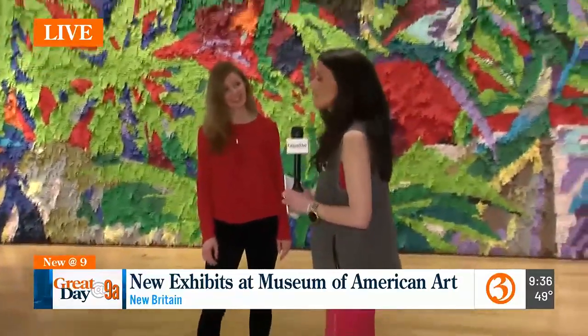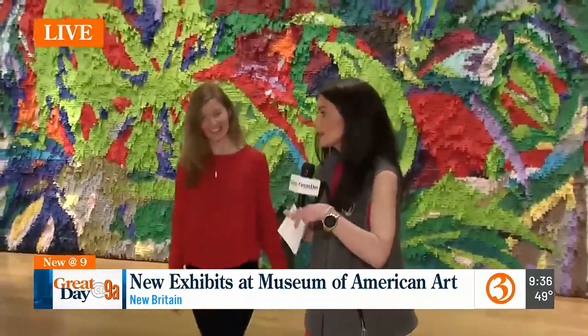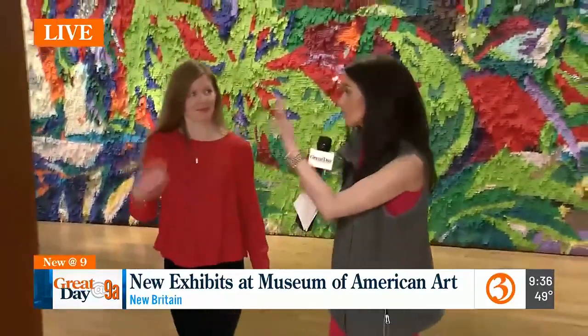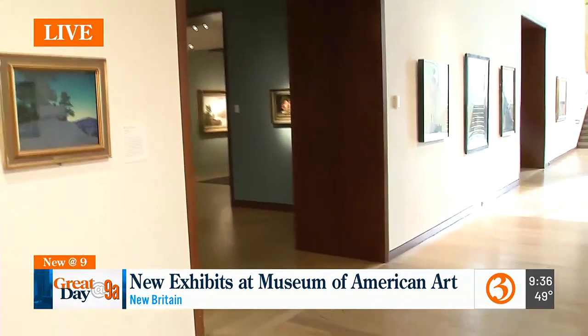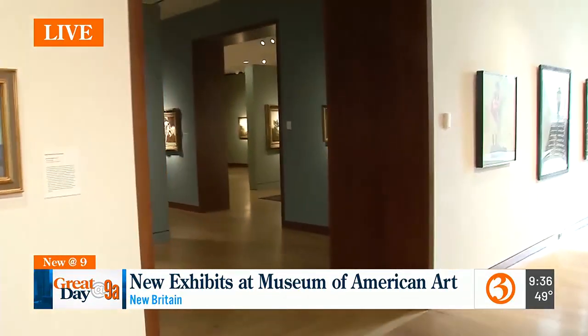As you walk into the museum, it's right to your left — you literally can't miss it. It literally jumps off the wall at you.